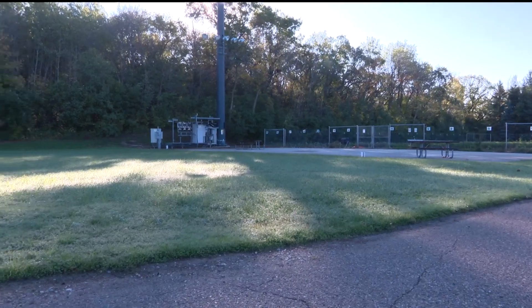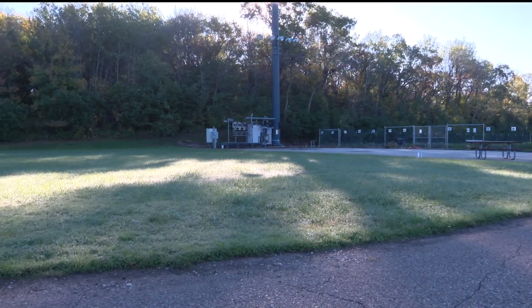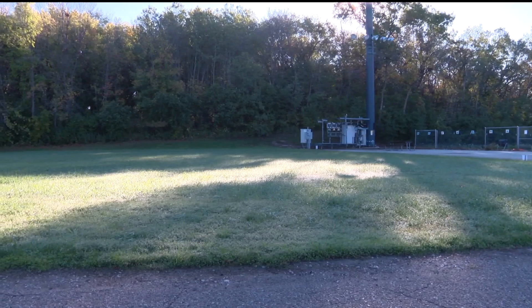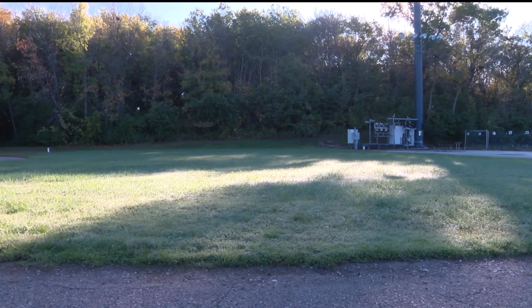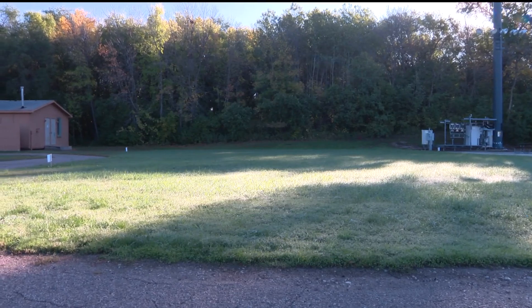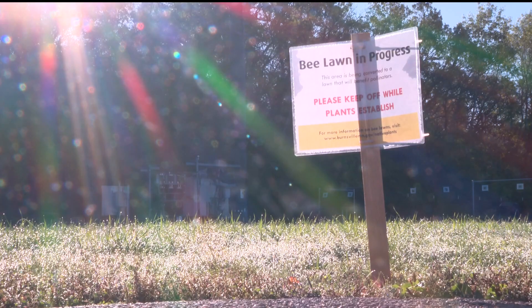The City of Burnsville is hoping to inspire you to transform your yards. Instead of a traditional lawn that requires a lot of irrigation to stay green, you can try this out. The city has a pollinator lawn demonstration site over at Civic Center Park. It's turf grass that's restored with a mixture of fescue grasses and low-growing flowers. Burnsville got some help from the U of M's B Lab, which has been researching seed mixes to protect pollinators and help them thrive.